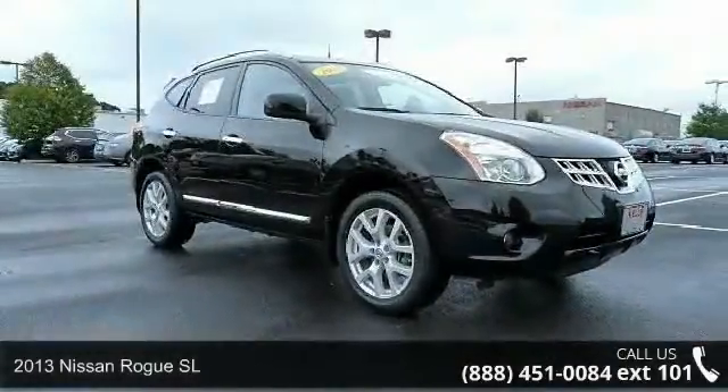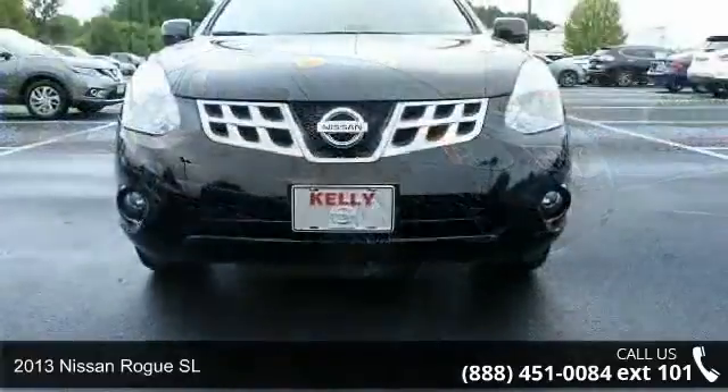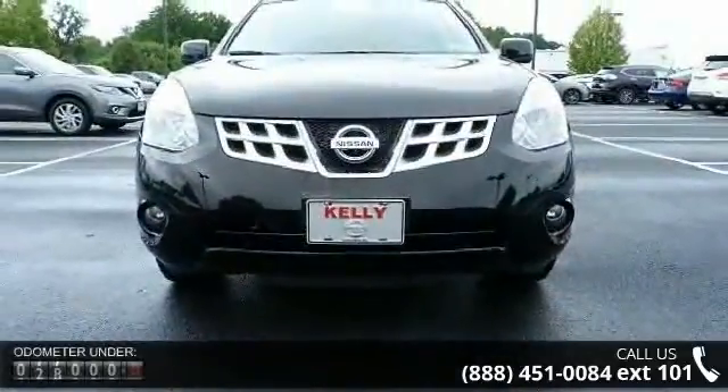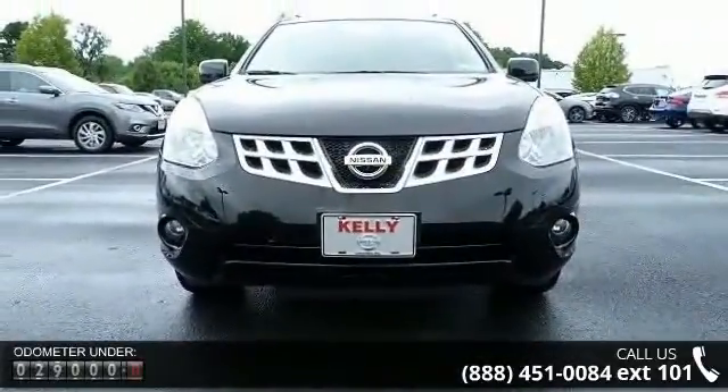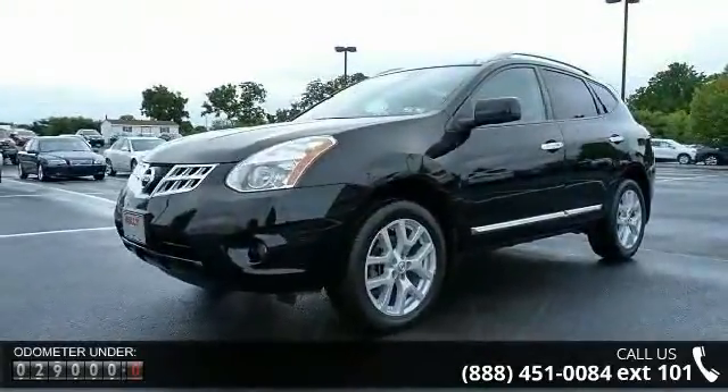Presenting the 2013 Nissan Rogue SL. If you are looking for an automobile with great features, look no further. This vehicle comes with a reliable 4-cylinder engine connected to a smooth shifting automatic transmission.